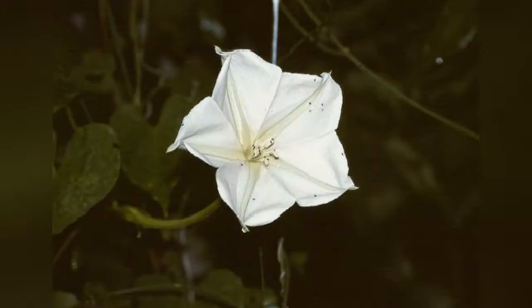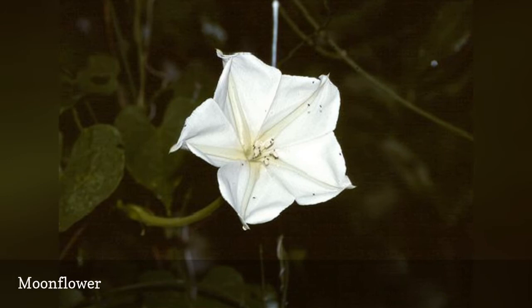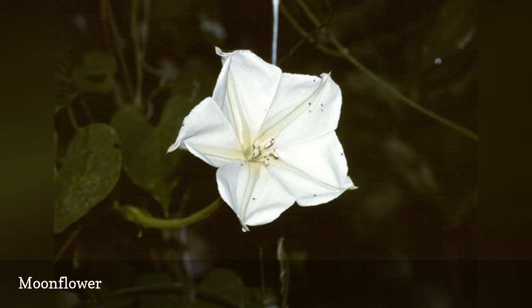Gardeners who spend the day away from home appreciate the qualities of a moon garden, which reveals its beauty after the dinner hour. The moonflower vine requires hot weather to grow and bloom, and will struggle or succumb to pests in cool summer areas. The plants need something to twine around and may climb up to 10 feet, so provide a large trellis or other sturdy support.